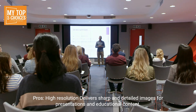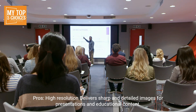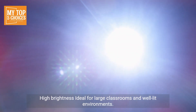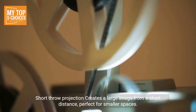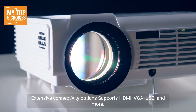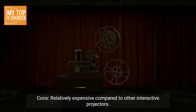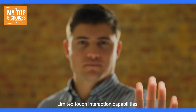Two: BenQ MX825STH. Pros: high resolution — delivers sharp and detailed images for presentations and educational content. High brightness, ideal for large classrooms and well-lit environments. Short-throw projection creates a large image from a short distance, perfect for smaller spaces. Durable design, built to withstand frequent use in educational settings. Extensive connectivity options supporting HDMI, VGA, USB, and more. Cons: relatively expensive compared to other interactive projectors, and limited touch interaction capabilities.